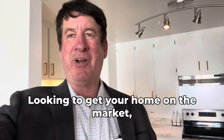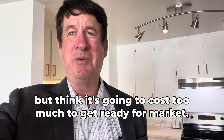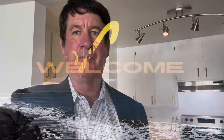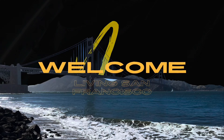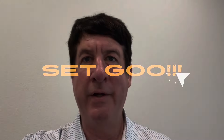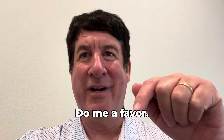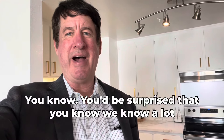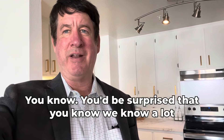Looking to get your home on the market but think it's going to cost too much to get ready? Watch this video. Do me a favor — hit the like button and subscribe, it helps the algorithm. That's what I'm told.